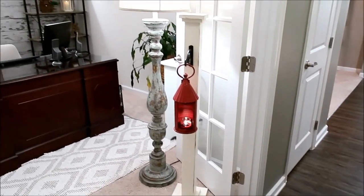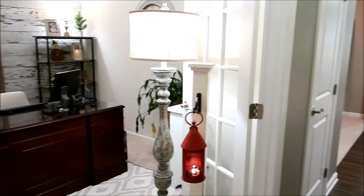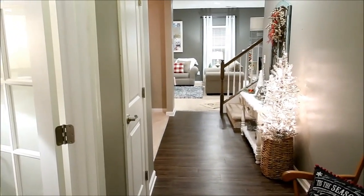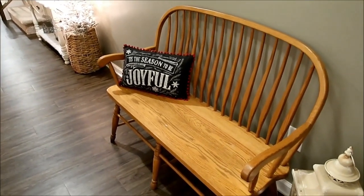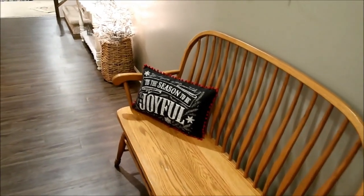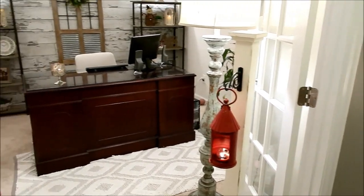So this is the view when you first walk in my front door. To the left is my office, and straight ahead is our long narrow foyer. Over to the right I just have a little bench that I picked up on Facebook Marketplace so people can take their shoes off and get cozy when they come in, and back to the left is my office.